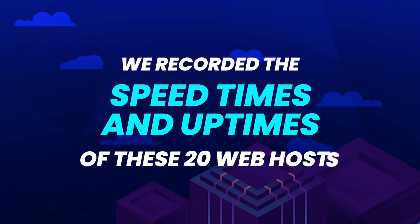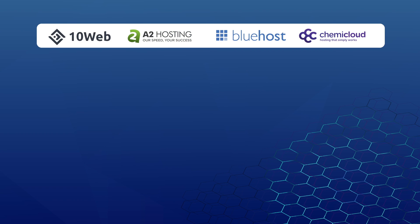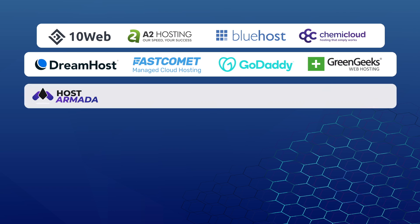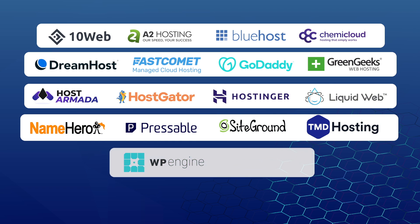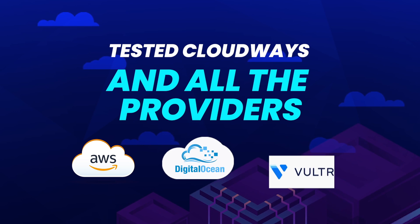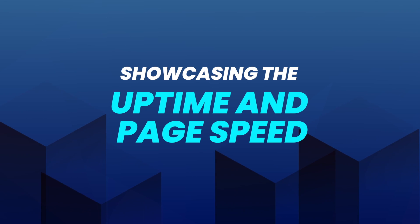Let me introduce you to the web hosting companies we monitored this year. We recorded the speed times and uptimes of these 20 web hosts: 10Web, A2 Hosting, Bluehost, KemiCloud, DreamHost, FastComet, GoDaddy, GreenGeeks, HostArmada, HostGator, Hostinger, LiquidWeb, NameHero, Pressable, SiteGround, TMD Hosting, WP Engine, and WPX Hosting. We also tested Cloudways with all providers such as Amazon AWS, DigitalOcean, and Vulture. We'll be showcasing the uptime and page speed of all these web hosts.